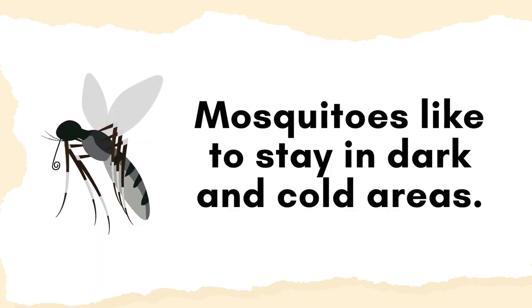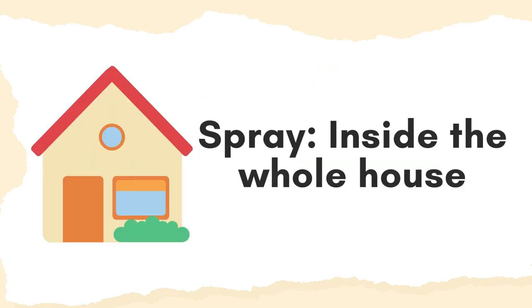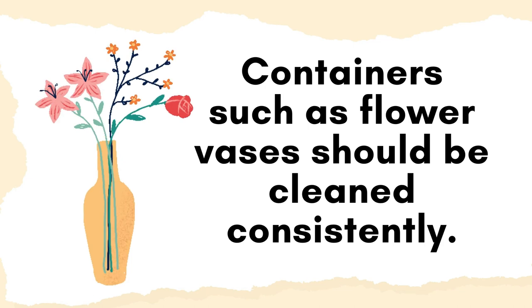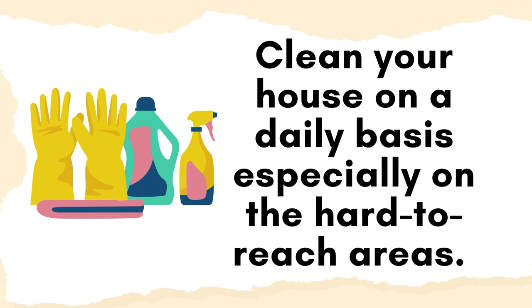Mosquitoes like to stay in dark and cold areas, so you must spray under your beds, sofas, and pretty much inside your whole house. You must clean your house, specifically in damp areas such as bathrooms and outdoors. Carefully throw away unused liquids and stagnant water to prevent mosquitoes from laying eggs. Containers such as flower vases should be cleaned consistently.